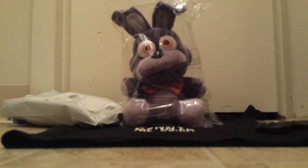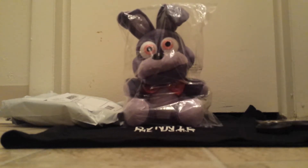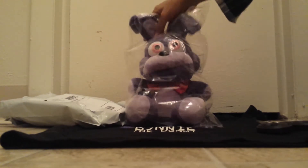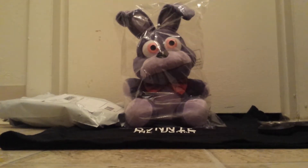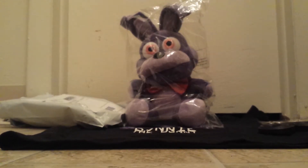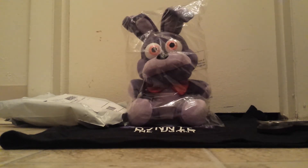I paid about $35 for it. I think it was worth it though because I've been wanting these forever. The first night I saw it, I was looking on Sanshi to see if they got the Foxy and the Freddy back, but when I looked they also had Bonnie. I was like, whoa, they have Bonnie — and I was really excited because Bonnie and Foxy are my favorite characters. So I screenshotted the Sanshi website on my phone and sent it to my dad right away.